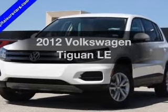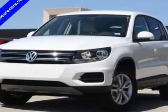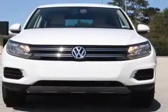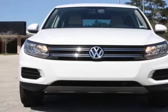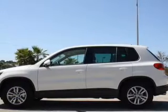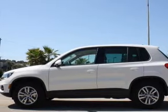Presenting the 2012 Volkswagen Tiguan. Travel the roads in style and comfort in this great vehicle with an efficient four-cylinder engine. The powertrain includes front wheel drive, connected to a smooth shifting six-speed automatic transmission.